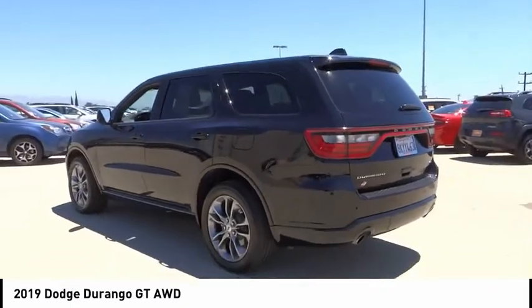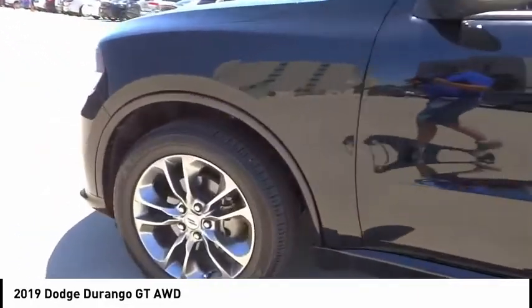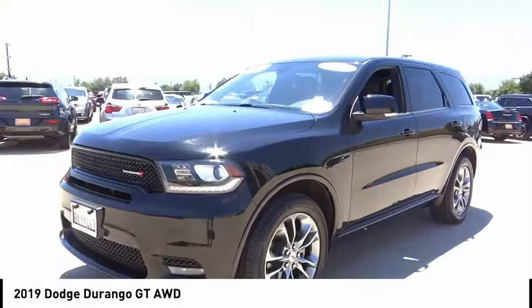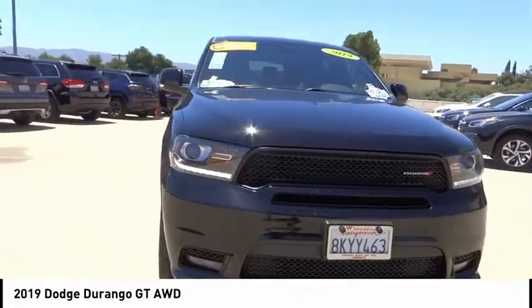This vehicle has less than 35,000 miles. Here are some of this vehicle's great options: electronic stability control, alloy wheels, power liftgate, brake assist, traction control, remote keyless entry, fog lights, four-wheel disc brakes, speed control, and rear window defroster.